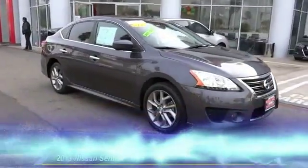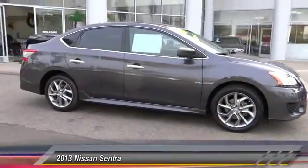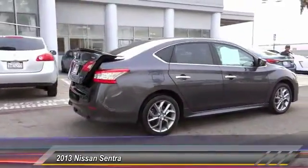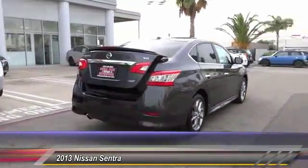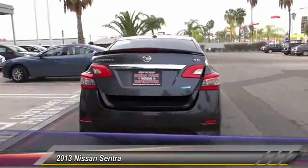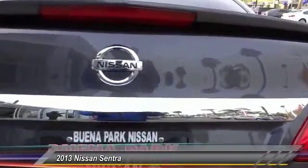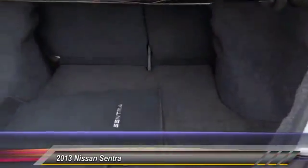The 2013 Sentra. With its spacious and versatile interior and stellar fuel efficiency, the Nissan Sentra is the obvious choice for anyone who wants to enjoy a stylish and comfortable ride, and is priced below $20,000. This vehicle has less than 30,000 miles. Your new ride is just a phone call away.